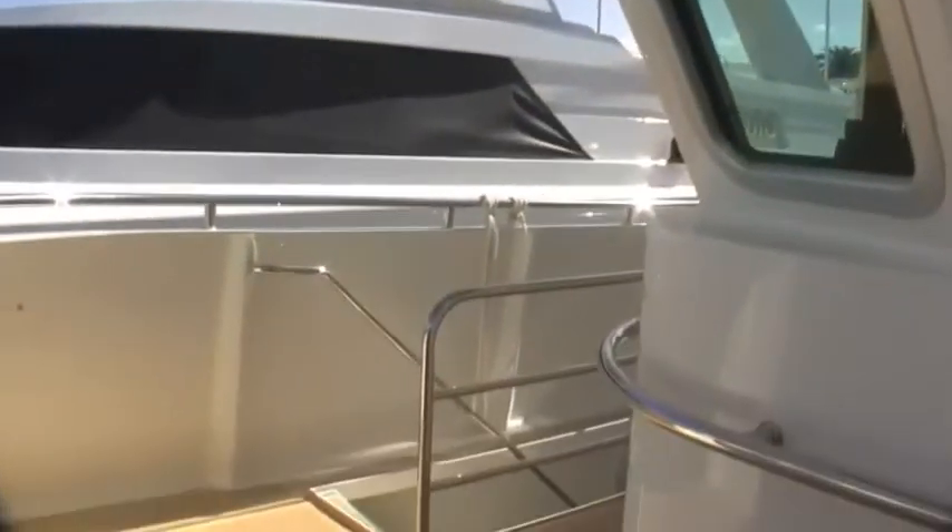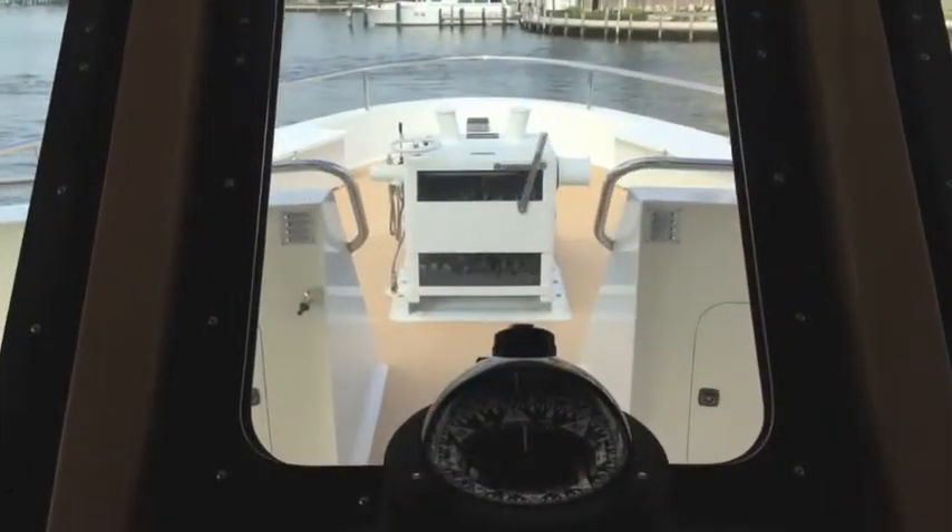If you're looking for an expedition yacht, this is the one. It's got three-quarter inch laminated glass windows — not Lexan. I'm Randall Berg, concierge yacht broker.